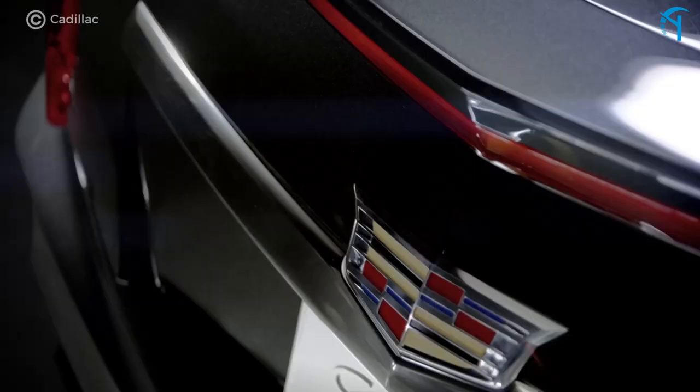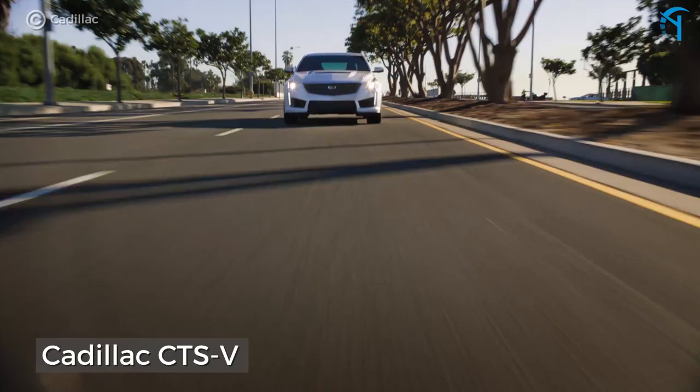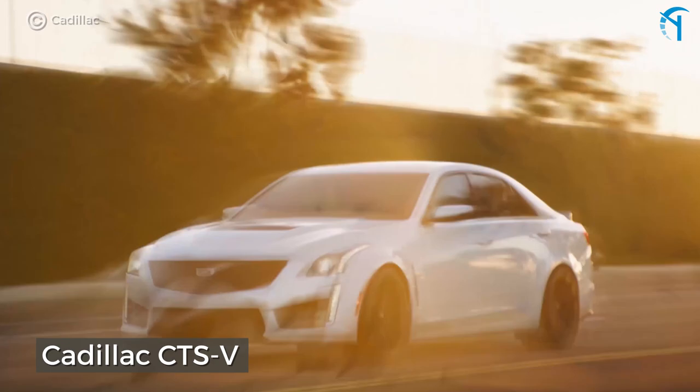The Cadillac CTS-V. Pairing garish looks with unbridled power is exactly what this car is all about. To stay under $25,000 you'll have to go with a 2009 model or older.